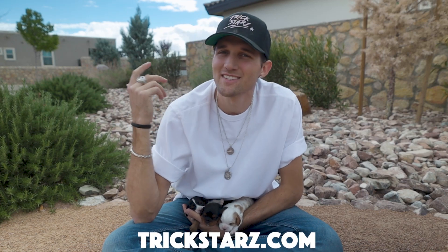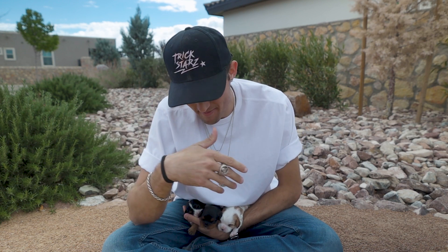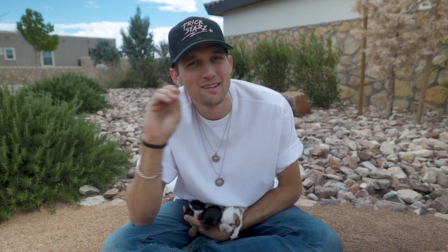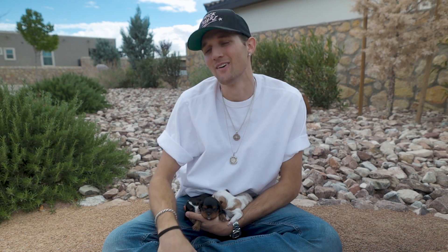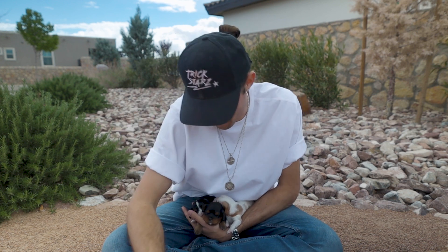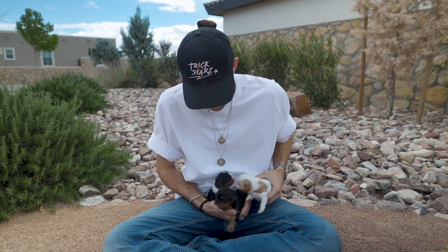What's going on guys, Ryan McNeil, trickstars.com. Today's a special video because I have three more puppies and I want to introduce them to you today. They're about 10 days old, starting to open their eyes — some of them not completely — but they're very cute. I figured I'd give you three reasons why you should get a Cavalier King Charles Spaniel, so let's start introducing these sweet little baby puppies.